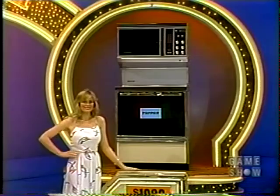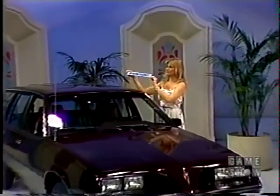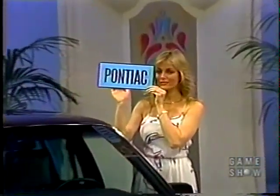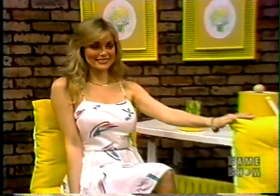A microwave oven with automatic temperature probe from Tappan. A new station wagon — Pontiac's four-cylinder front-wheel drive J2000 wagon, sleek and streamlined with an impressive list of standards.